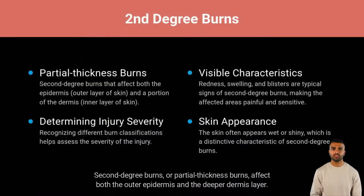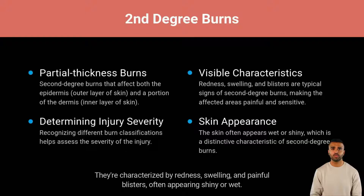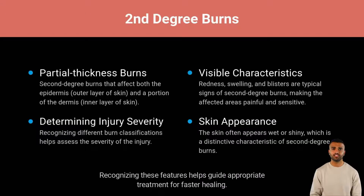Second-degree burns, or partial-thickness burns, affect both the outer epidermis and the deeper dermis layer. They're characterized by redness, swelling, and painful blisters, often appearing shiny or wet. Recognizing these features helps guide appropriate treatment for faster healing.